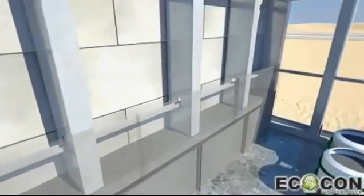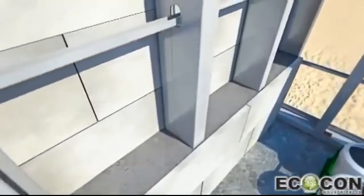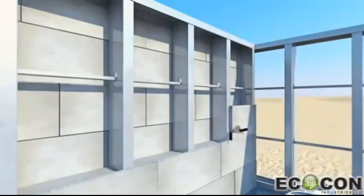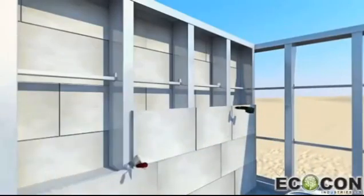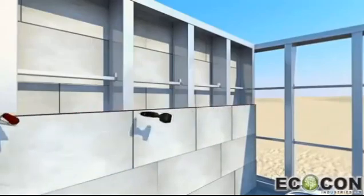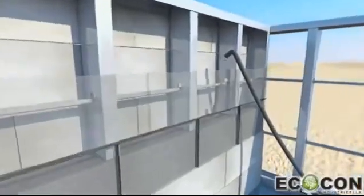ECOCON Nanocrete has a unique capacity to be produced as dry mix and delivered to site in bags. After being mixed with water in a mixer and pumped in between two panels in heavy liquid form, it fills the space, penetrating into all gaps, cracks and holes. After the expansion process, which takes usually 40-45 minutes, the volume grows by 2-3 times, creating the monolithic wall with required specifications.